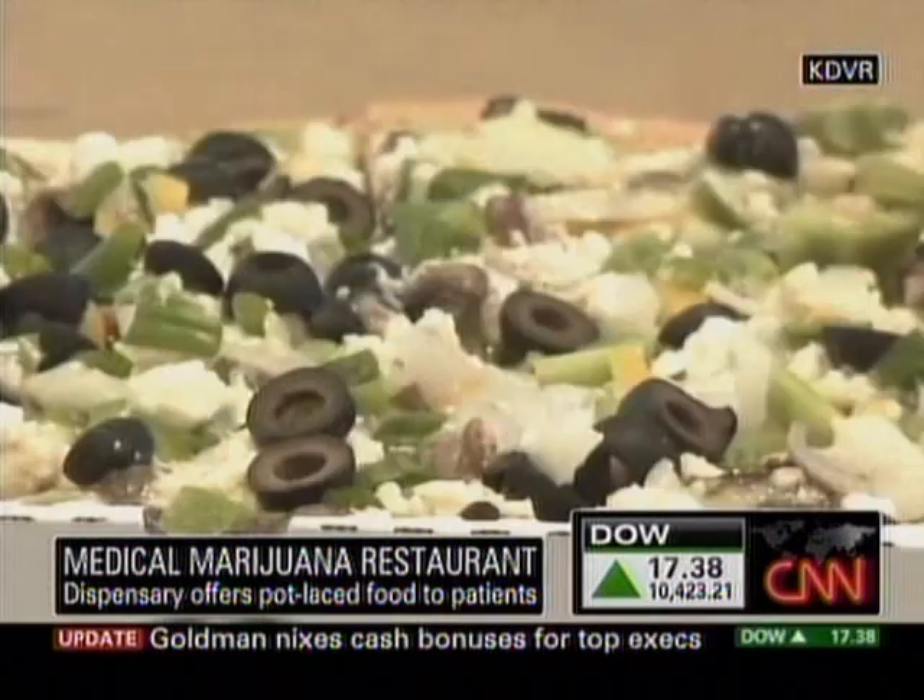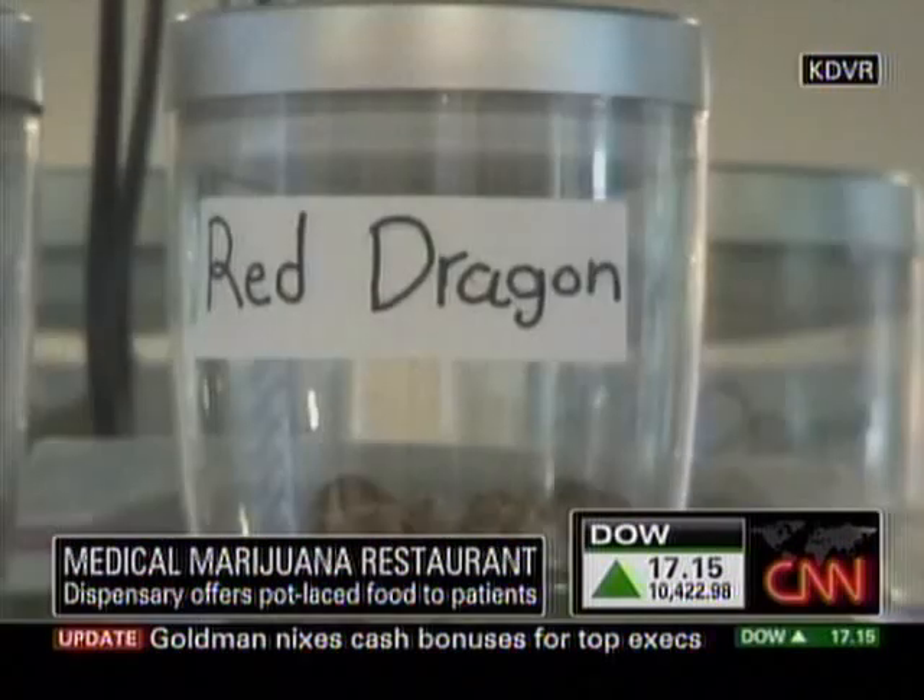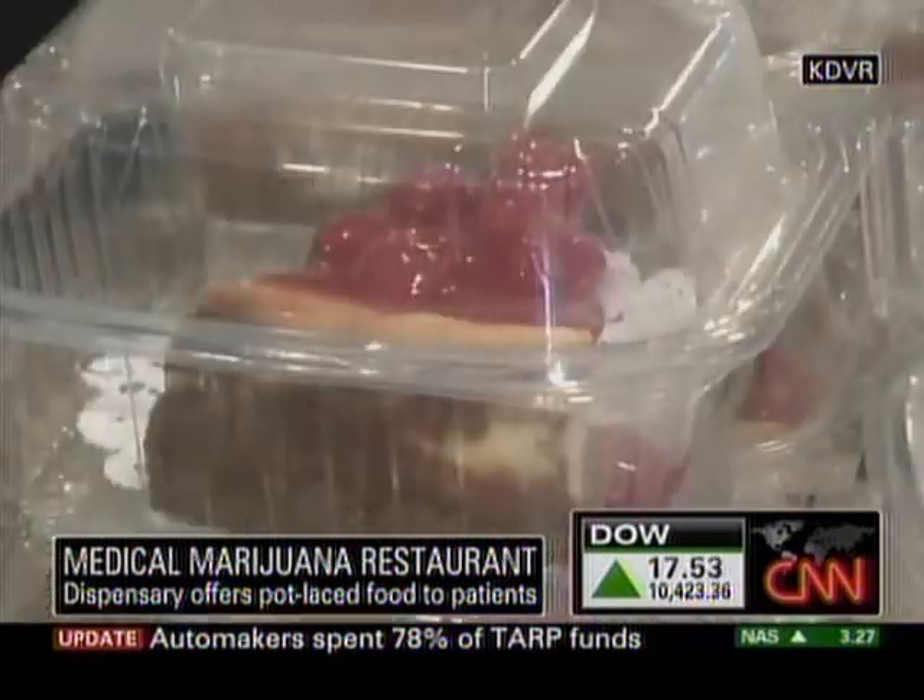With live music, couches, and the bud bar, Horowitz's Ganja Gourmet fills a niche. There were very few places that had a place to chill and meet people, and none of them had an emphasis on food.